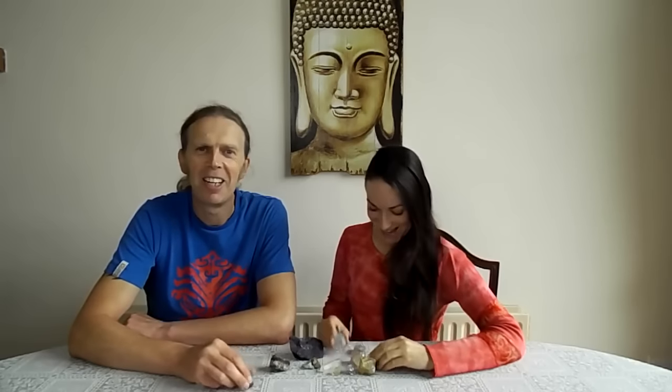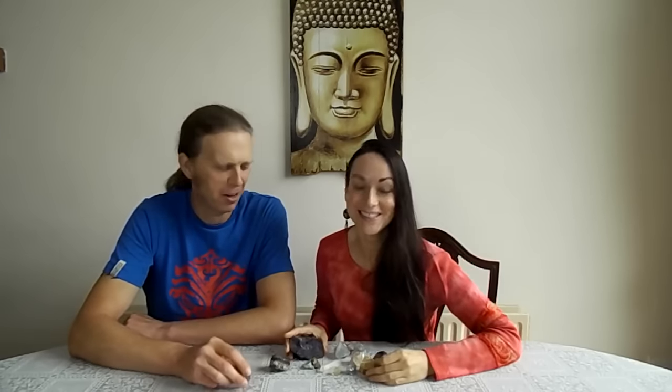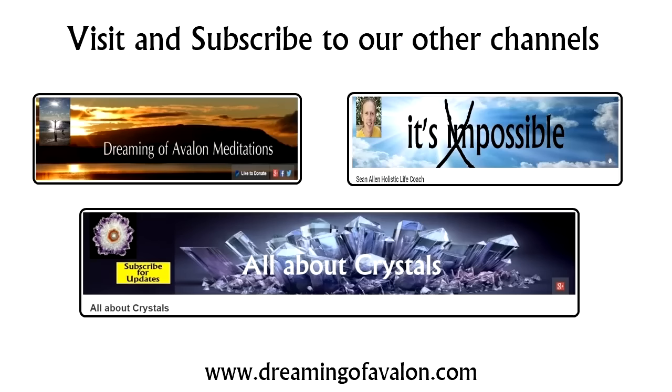Lynn definitely knows more about fluorite than I do - she's my crystal teacher! Thank you so much for watching. If you haven't already, please subscribe to this channel. You can also check out our other channels: Dreaming of Avalon Meditation and All About Crystals, and Sean Allen Holistic Life Coach, where every Monday I put out a video. Check out our website at www.dreamingofavalon.com.